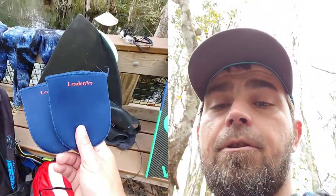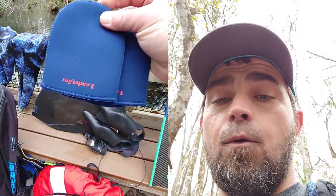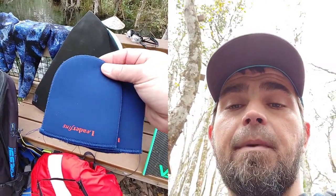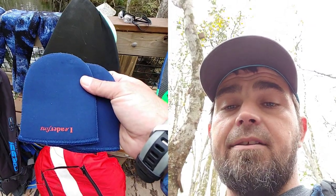For the monofin, these are the socks that came with it. They're designed to go on just the front part of your feet to keep your toes from blistering, because the foot pockets are going to be tight around your feet.